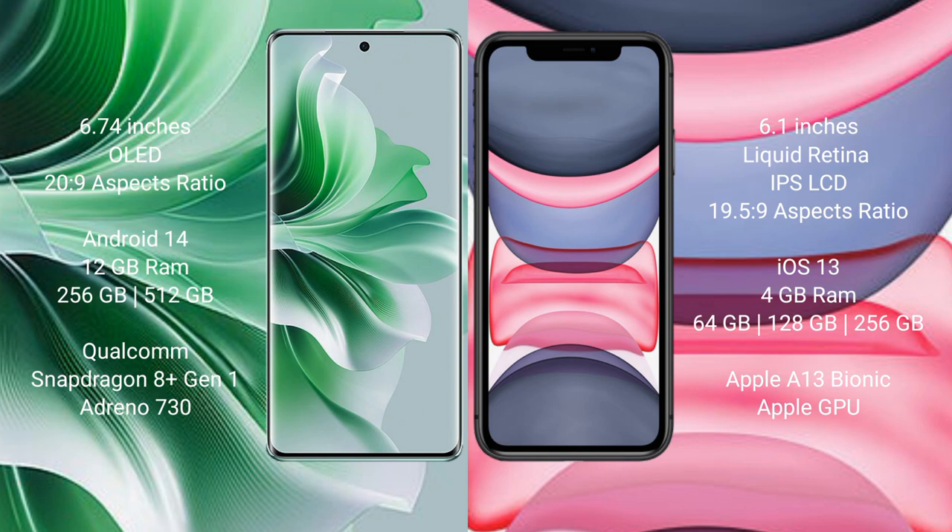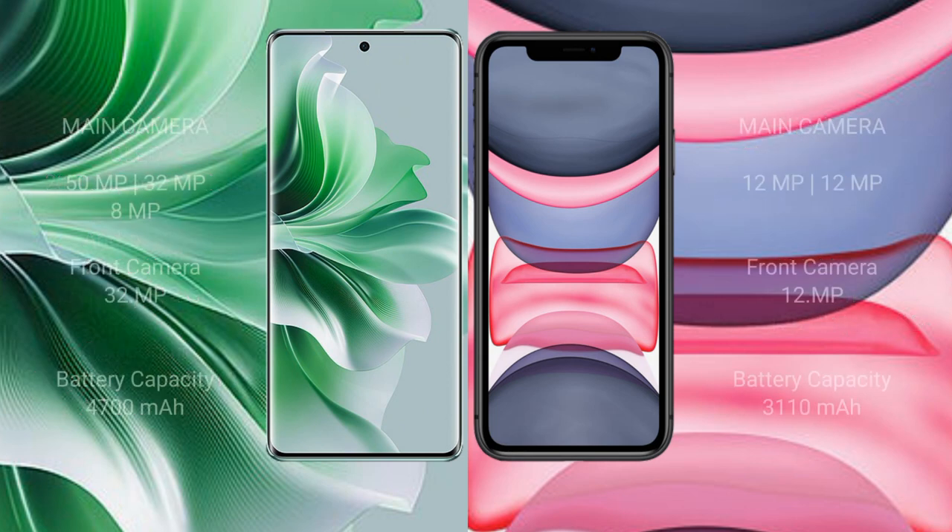The iPhone 11 comes with 4 GB RAM and 64 GB, 128 GB, or 256 GB internal storage, powered by the Apple A13 Bionic processor with Apple Graphics GPU. The Oppo Reno 11 Pro features a rear triple camera setup of 50 megapixels, 32 megapixels, plus 8 megapixels.